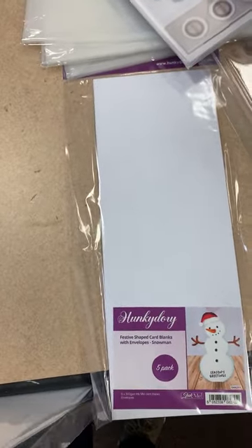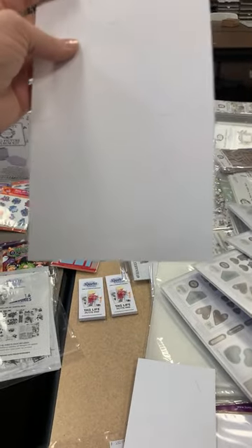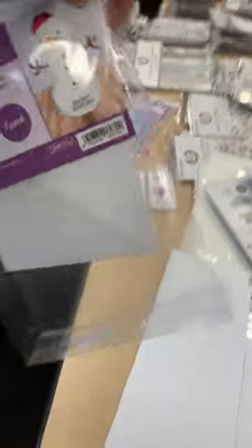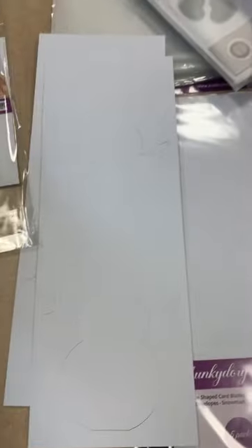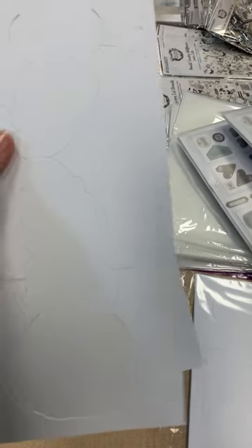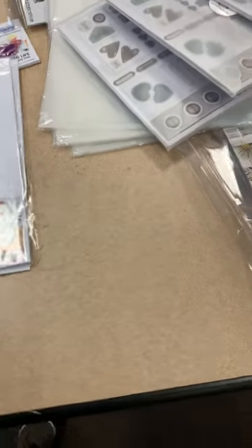These from Hunky Dory are stinking cute. Hunky Dory also does card kits similar to Katie Sue. These are die cut snowmen — it's super long because it folds up into a perfectly fun die cut snowman card. They're adorable and come with envelopes — five in a pack. These would be really fun for grown-up crafters, but think about your younger crafters too — how much fun they would have decorating these snowmen. Super super cute!